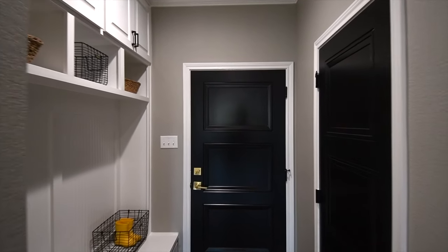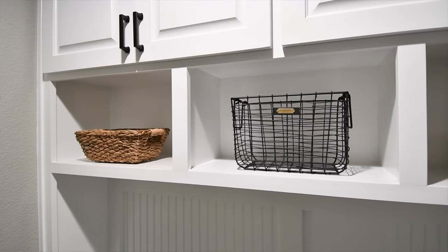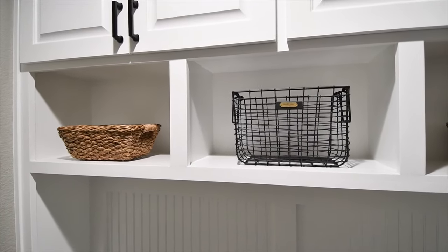We're going to finish out this tour with three more thoughtful additions. There's a large storage closet here with so much shelving. And look at this cubby area right off the garage — this is practical design.